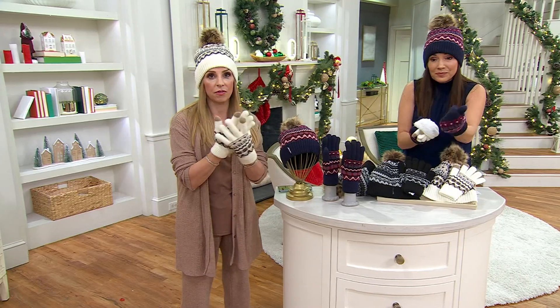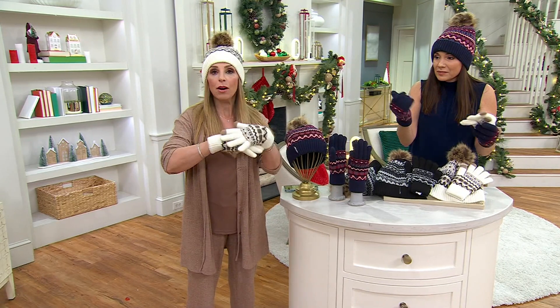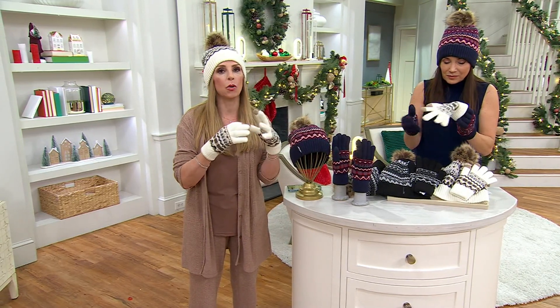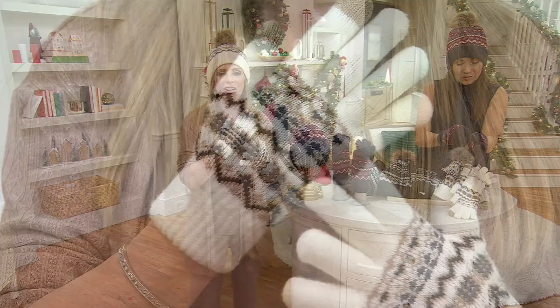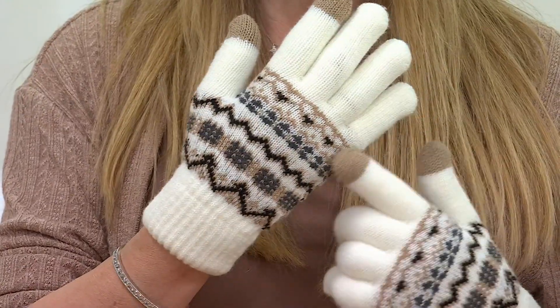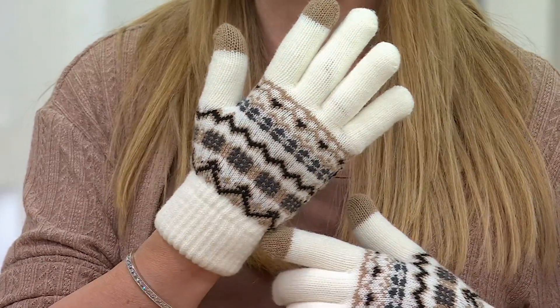It actually goes all the way through the fingers as well, but it's not so thick that you can't get your fingers in. The outside is an acrylic wool blend, so it's that beautiful, expensive look and feel of wool. But because we married it with some man-made fibers, it's not one of those things that's going to start to wear out right away.